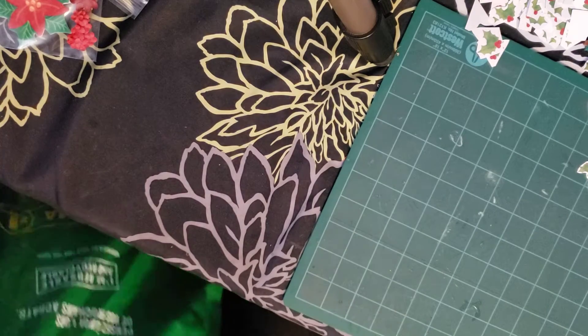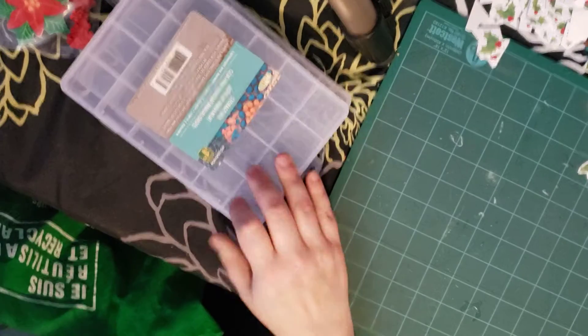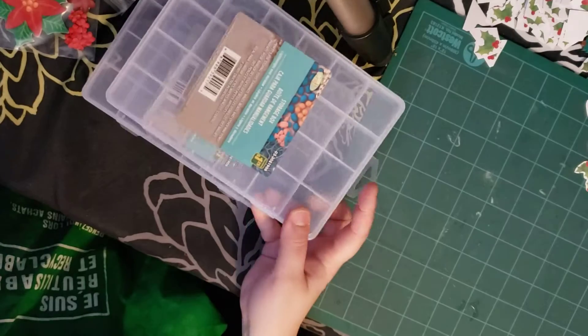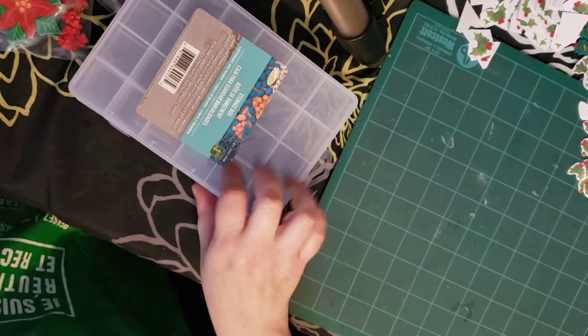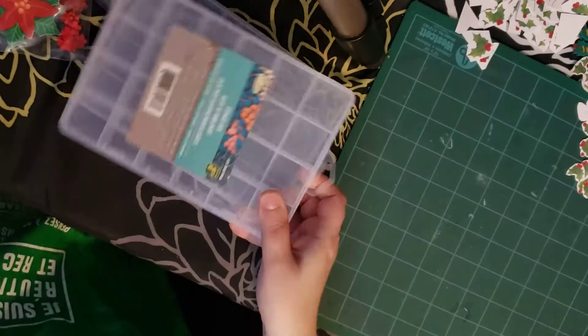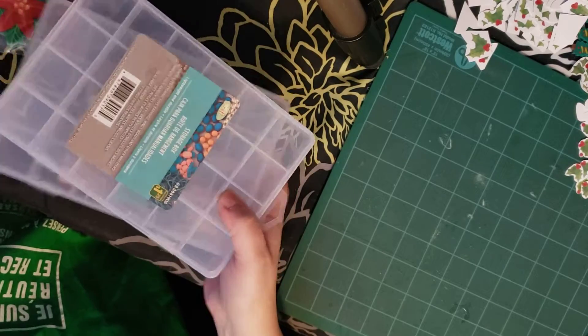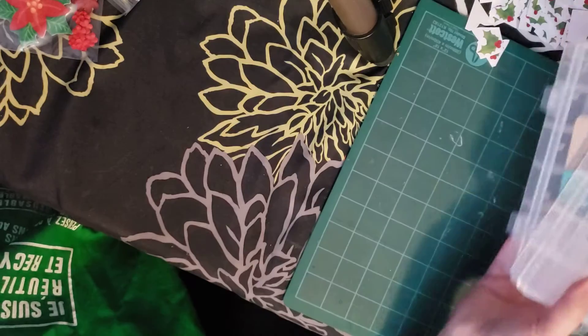I also bought two more of these small containers because I'm going to be putting my Christmas wood die cuts in them — the little wood chips. They're $1.25 each. I find them quite practical. They have bigger ones for three dollars, but I like the little ones better at $1.25.